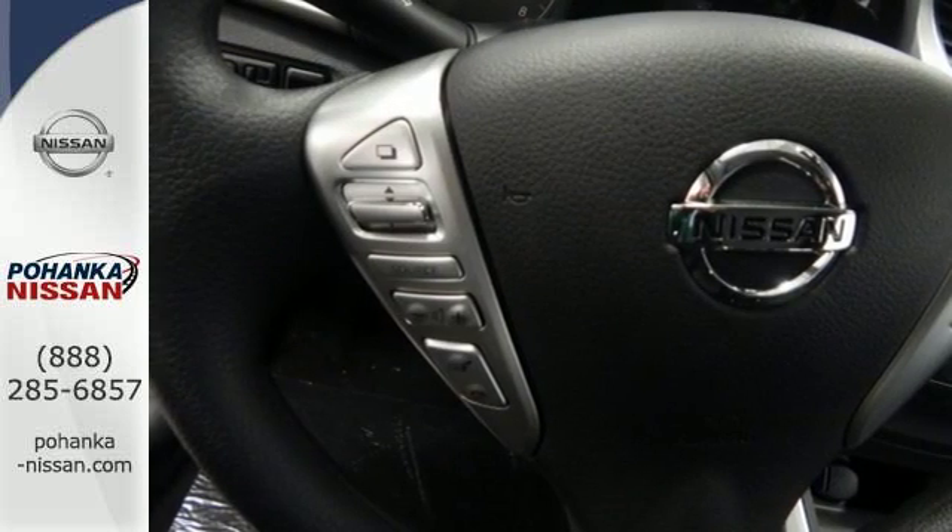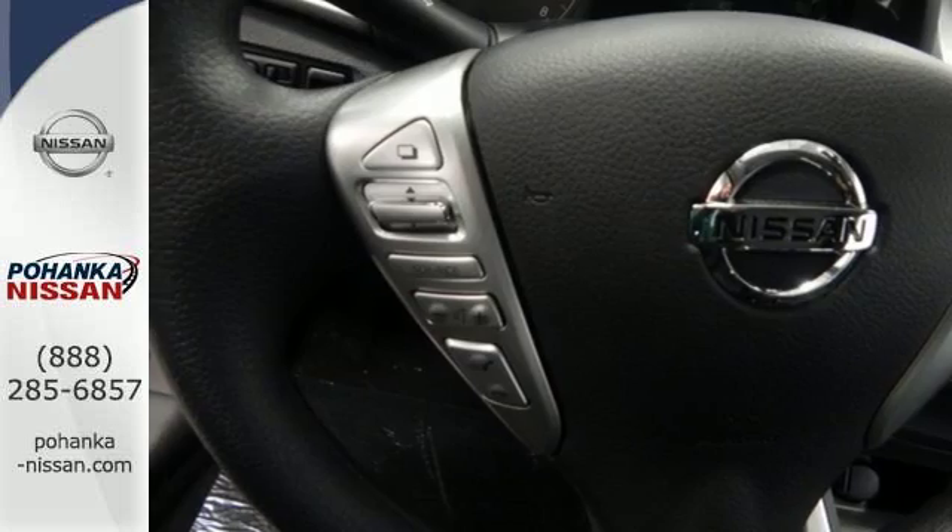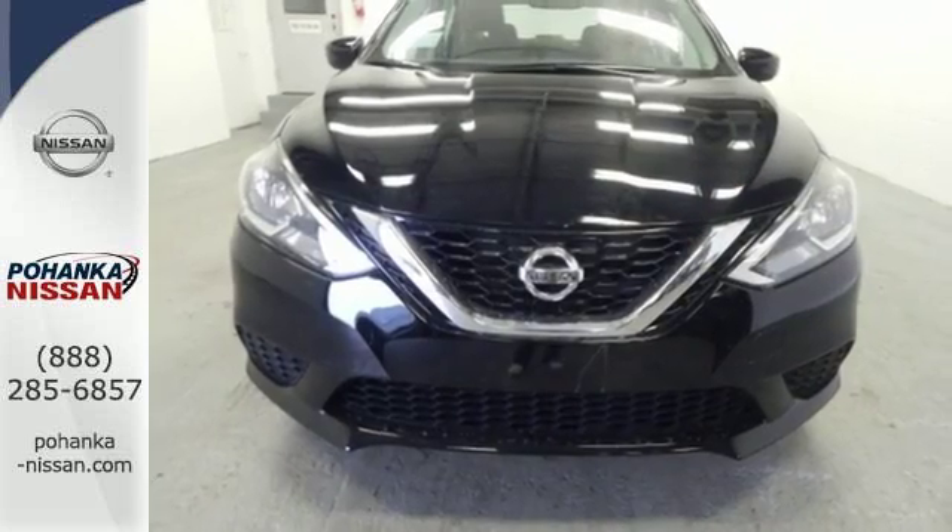You'll break through the monotony and go more places happily with Bluetooth, an auxiliary audio input, and USB port.